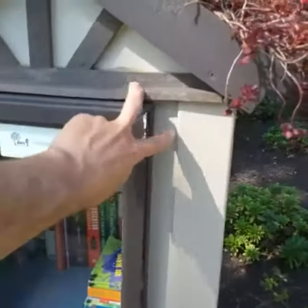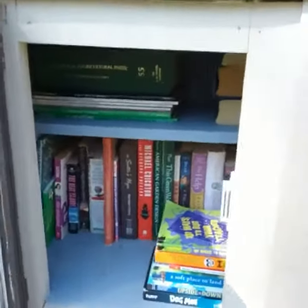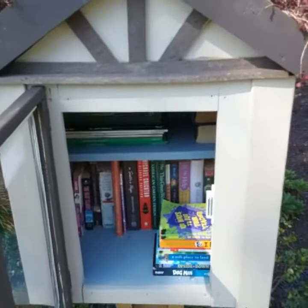What you do is you take a book out and exchange it for another book. But you do have to find the log, and I'm going to do that in just a second. I forgot my books in the car, so I'm going to head back and get them and put one in.